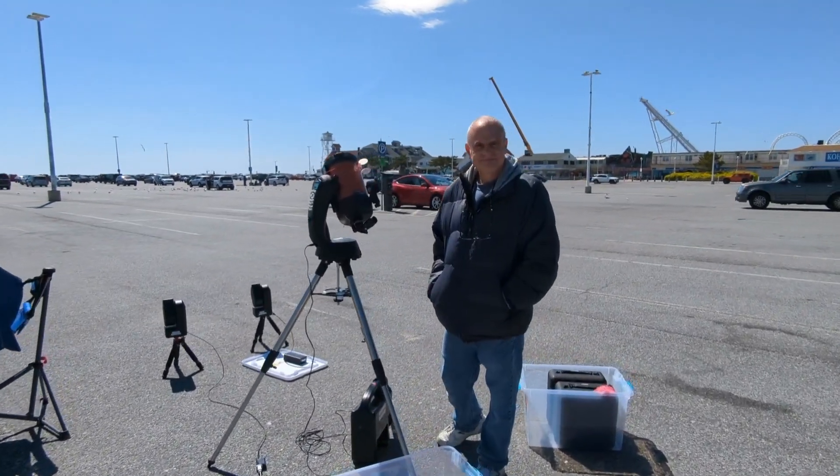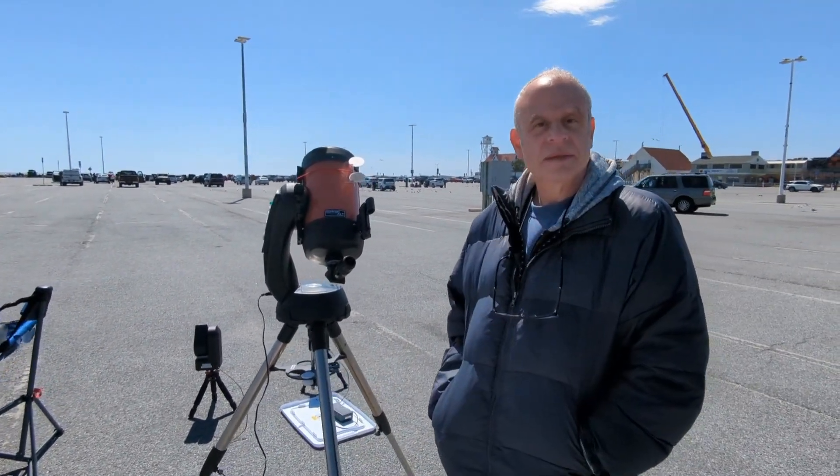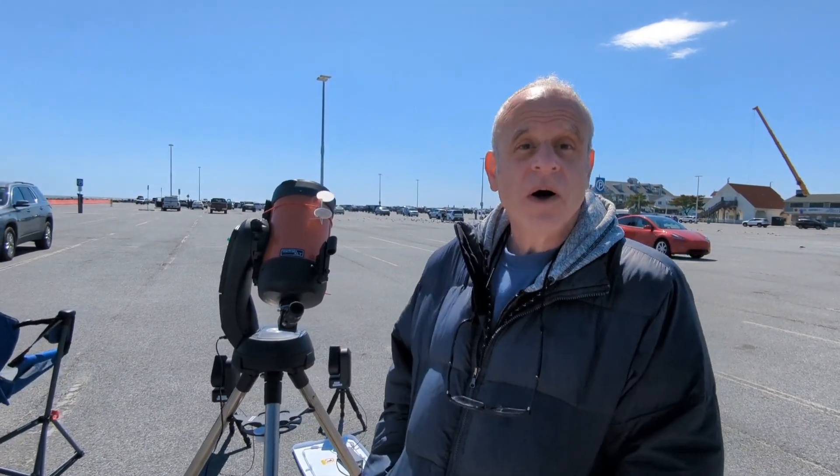I'm with Steve, and he's going to tell us about his Celestron telescope and what he's capturing today. Hi everybody, my name's Steve, I'm from Baltimore.